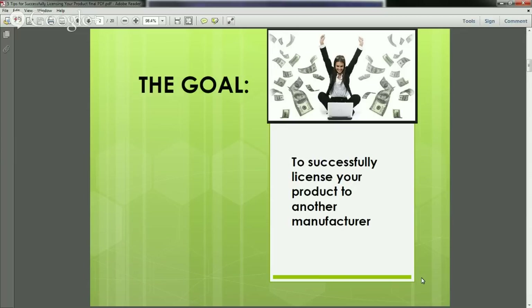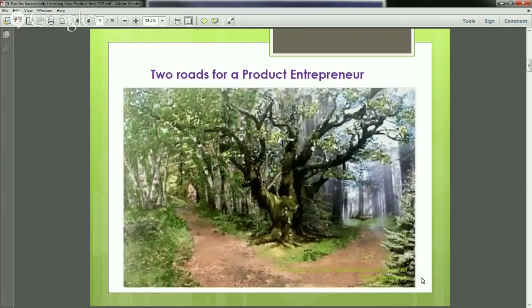Let's dive straight in and talk about what it means to license your product. There are two roads that a product entrepreneur can take. The first road is to manufacture your product and go into business yourself — that means you are the manufacturer. The other is to license your product idea, which means to sell your idea or product to another manufacturer, who then takes over responsibility for producing the product.